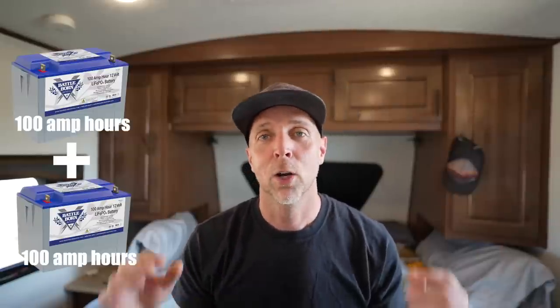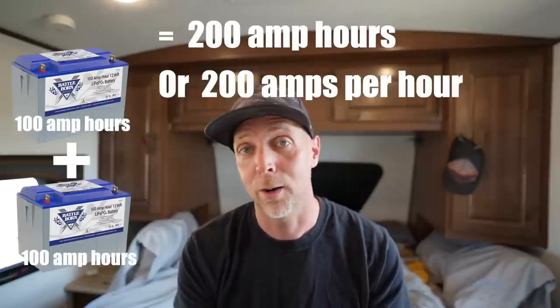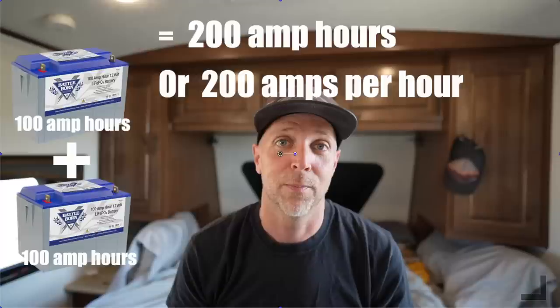For what we're going to be talking about today you would probably need a minimum of a 2000 watt inverter as well as 200 amp hours of lithium batteries hooked up in parallel. For example, two Battle Born 100 amp hour batteries hooked up in parallel will give you 200 amps of continuous discharge as well as a 400 amp surge for 30 seconds. We have 200 amp hours of lithium battery capacity or storage. If the device we were powering is drawing 200 amps, we would only be able to run that for one hour.